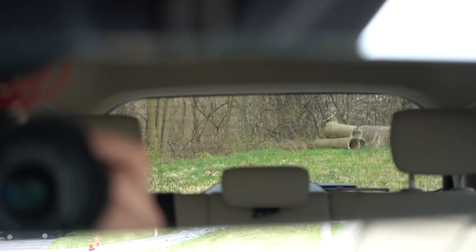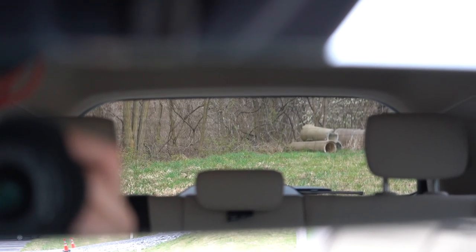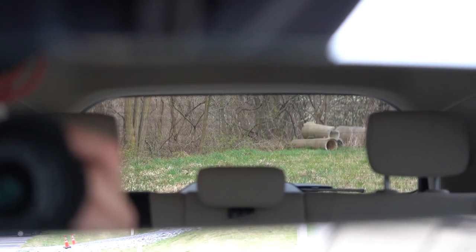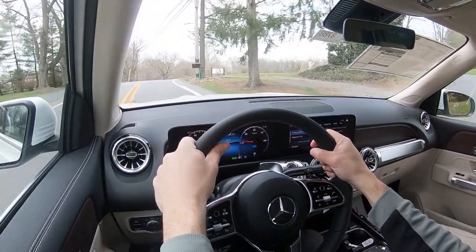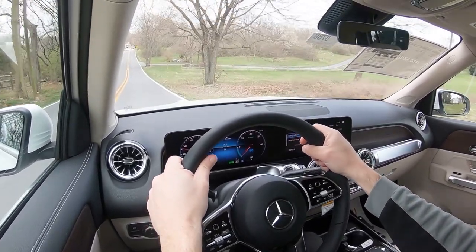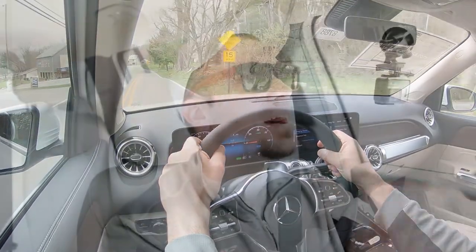Visibility is 100% fine out of the rearview mirror. Because of the flat shape of the EQB, it's not like a coupe silhouette, so rear visibility is on point. Rain-sensing windshield wipers come standard — whenever the EQB detects mist or rainfall, it automatically turns on the wipers for you. There are also heated windshield washers available for an additional $200, useful for snow out here in western Maryland.